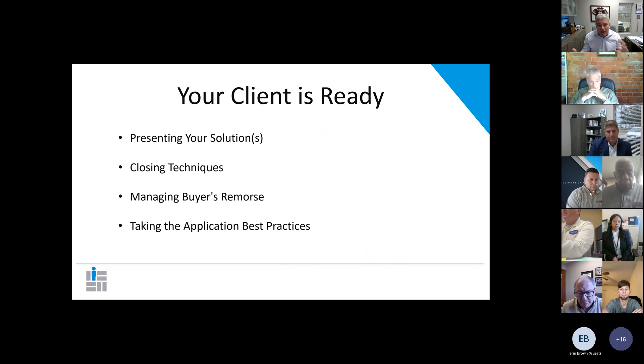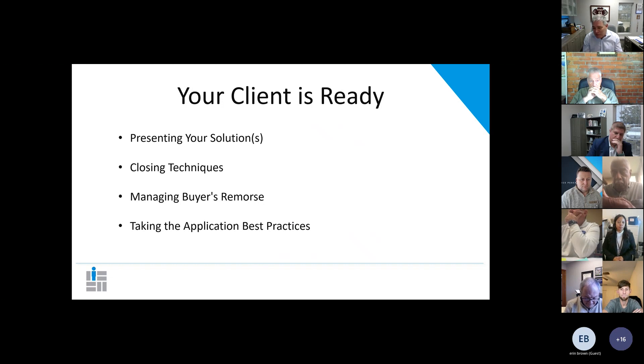So your client is ready now. Today we're going to go over presenting your solution, some techniques for closing, managing buyer's remorse upfront — because a lot of times you'll place the case and they'll cancel it in the free-look period, or cancel it a year in. We want to make sure you set the stage so the policy doesn't cancel. Then we'll talk about some best practices for actually taking the application.